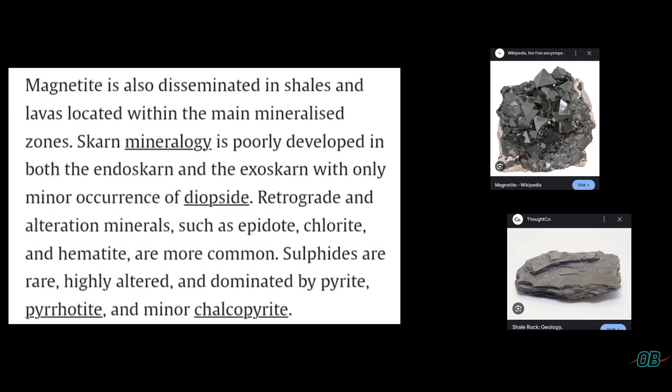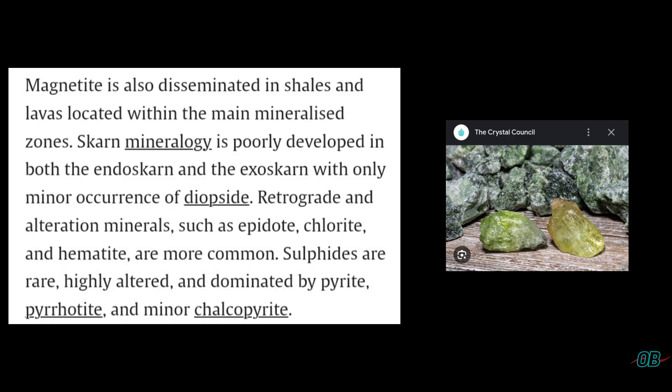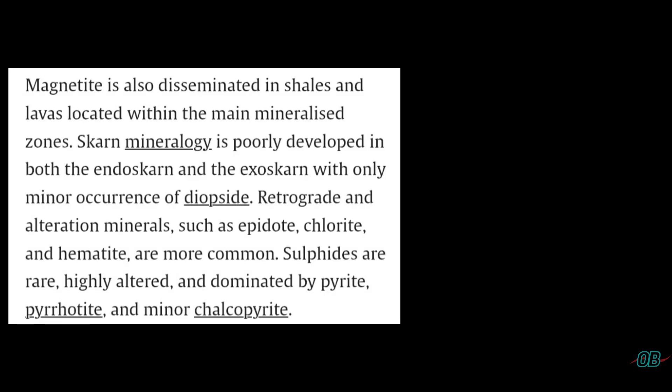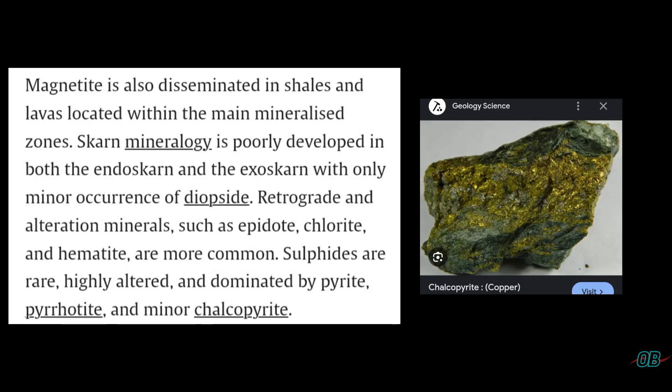— in other words, times when there is no heavy rainfall or flooding. Other minerals the paper went on to mention include diopside, epidote, chlorite, and sulfides such as pyrite, pyrrhotite, and chalcopyrite.